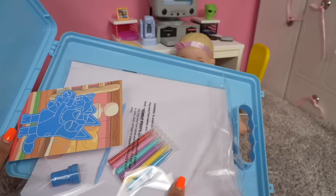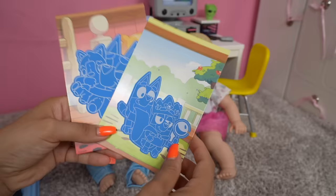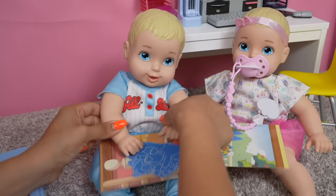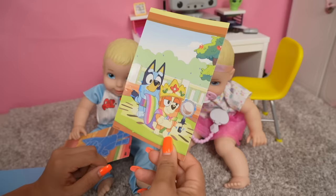Here I have this little Bluey activity set — there's lots of things in here for them to do. Their favorite thing is this little scratch and peel pictures. Basically you take your finger like this and peel it, or you can use this tool, and it reveals a picture. Good job Olivia! Olivia is done with her picture, but Ollie doesn't want to do this.